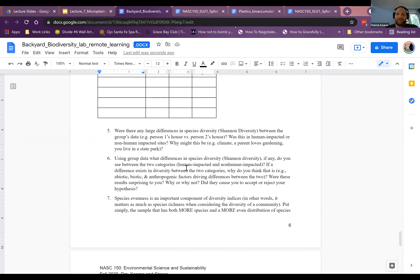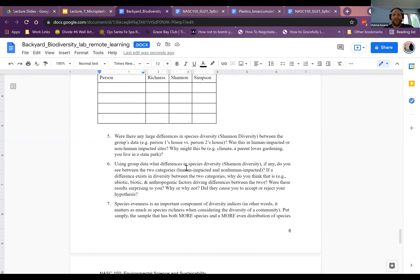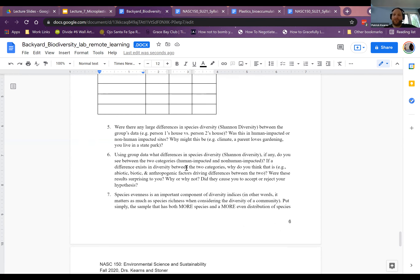Do you see any differences? Why might that be? Maybe person one in your group lives in Canada where it's cold, or maybe someone else lives in the desert. You can think: maybe there are diversity differences simply because of weather or climate, or maybe one person lives in the city and another in the suburbs. You can ask any number of questions. I'm not looking for perfect answers because the reality is you don't really know — you're making educated guesses.